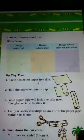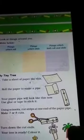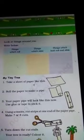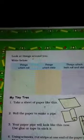Look at the things around you and sort them: things which roll, things which slide, and things which both roll and slide. A bottle and a coin are examples of things that can both roll and slide. This is the activity you need to complete.